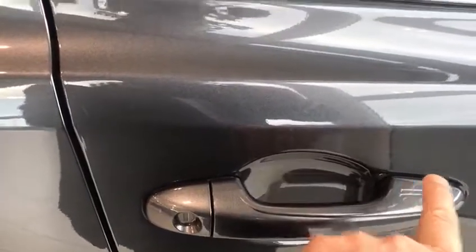All these RAVs are keyless as well, so all you need to do is put your hand in here, it opens, and you press this button here to lock it.